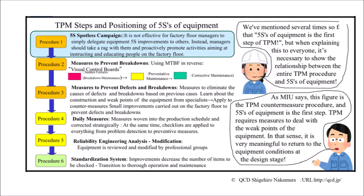Some companies receive guidance from a TPM specialist organization that says it is important to continue the five S's of equipment for three years. However, this speed TPM is not based on that method, but on the procedure shown in the diagram below. Mr. Nakamura learned the basics from Ison Industries' zero breakdown countermeasures and created this procedure. I will introduce a part of it in the following diagram.